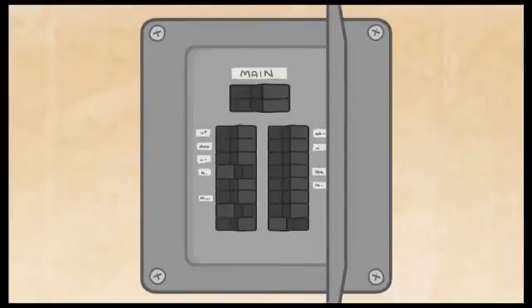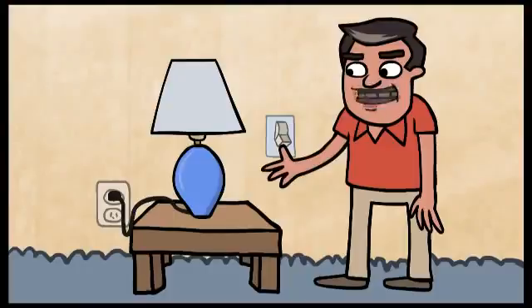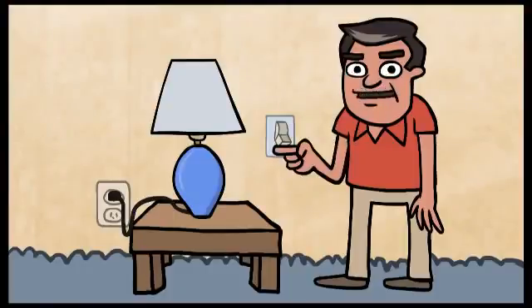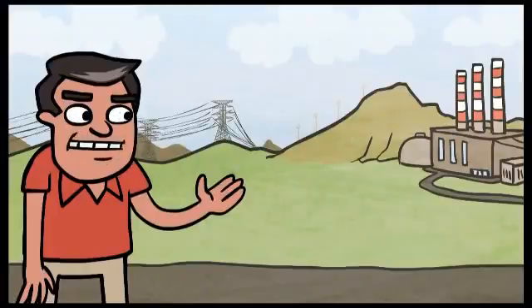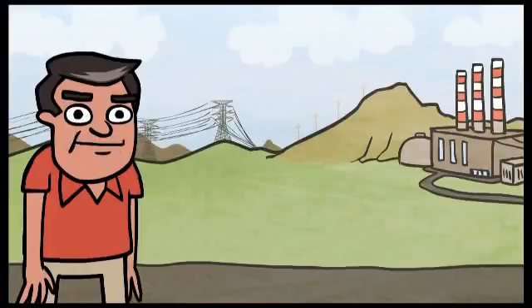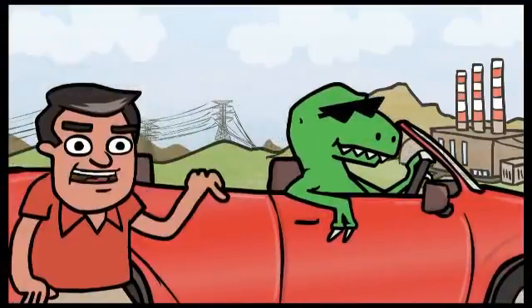From there, the electricity enters your breaker box and is then distributed to light sockets and outlets. All you have to do is flip a switch. So as you can see, from the raw materials to the power lines on your street, there's so much more to the electricity ecosystem than meets the eye.